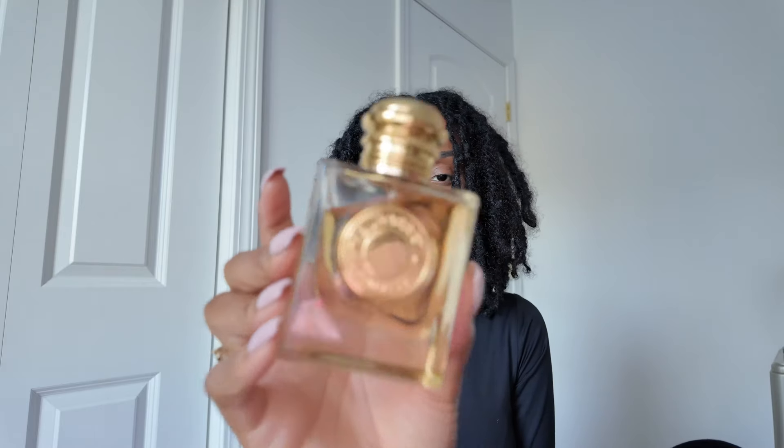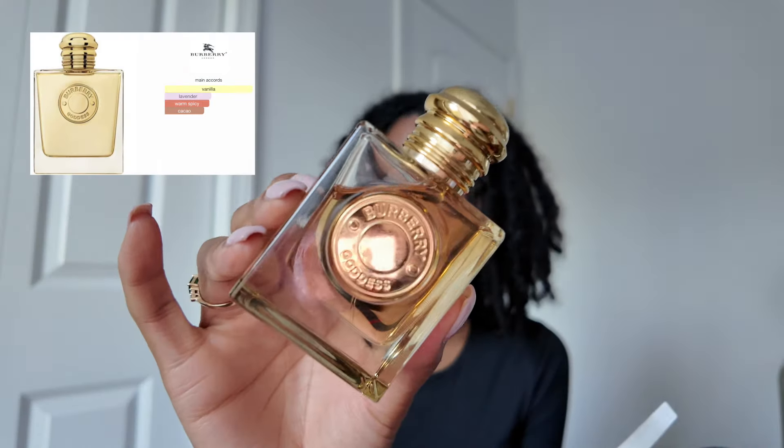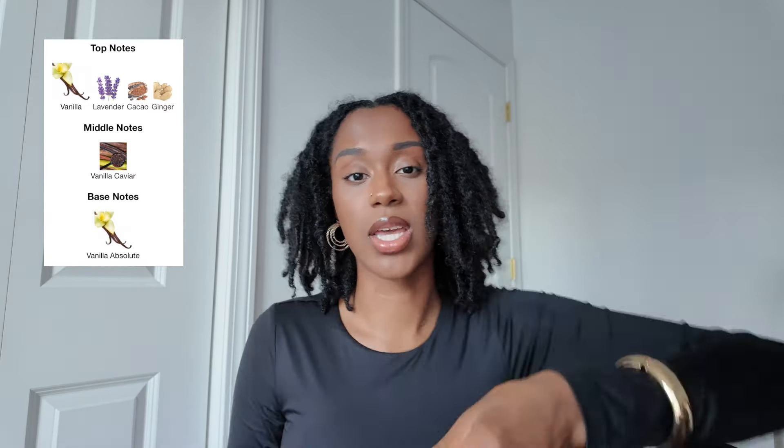Next up is Burberry Goddess. The main accords are vanilla, lavender, warm, spicy, and cacao. This one smells great. On paper, this is really strong — if you have a sensitive nose, this is not for you. That ginger in the top notes is definitely prominent. It is very strong. It's definitely a mixture of ginger and lavender.